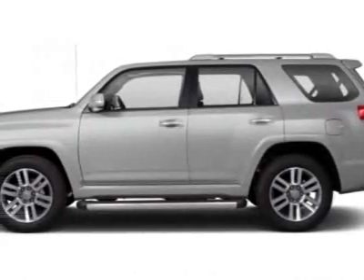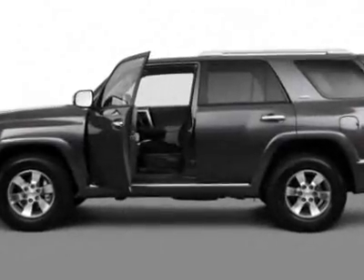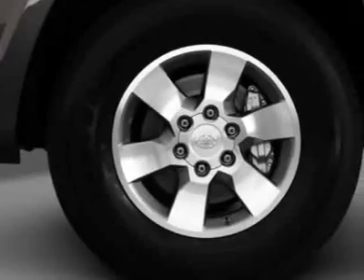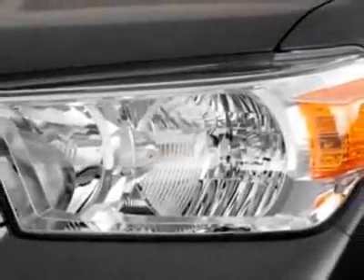Check out this new 2011 Toyota 4Runner. For your protection, this vehicle has a full factory warranty. This vehicle gets an estimated 17 miles per gallon in the city and an estimated 22 on the highway.